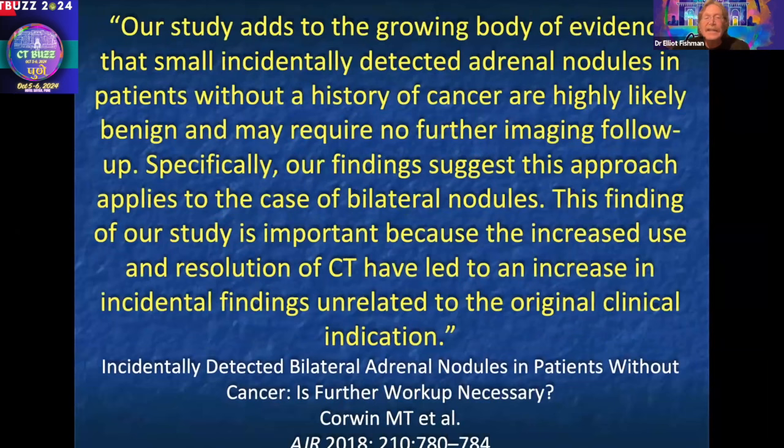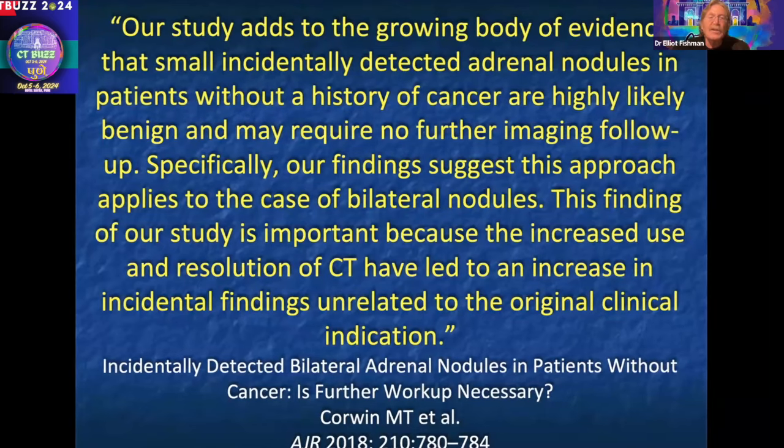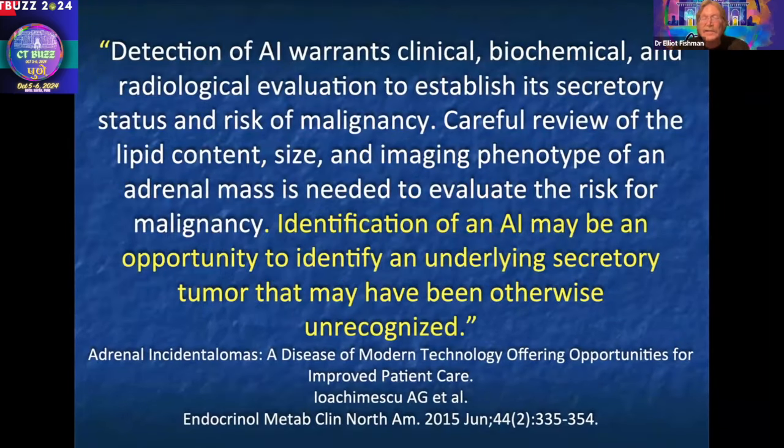So a lot of incidental lesions do not need further workup. What's a bit challenging is that radiology advising and the endocrine society's advising has become a little different. Where radiology says it's an incidental adenoma, leave it alone, the endocrine societies are saying yes, it's an incidental adenoma, but how do we know it's not a secretory tumor — that we're not missing an incidental functioning adrenal lesion?